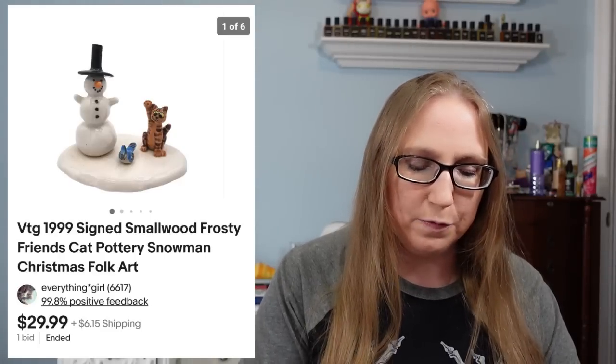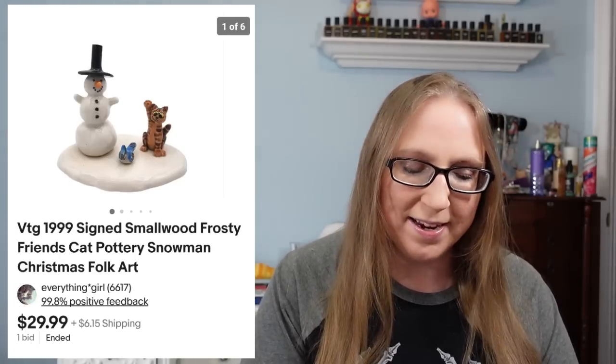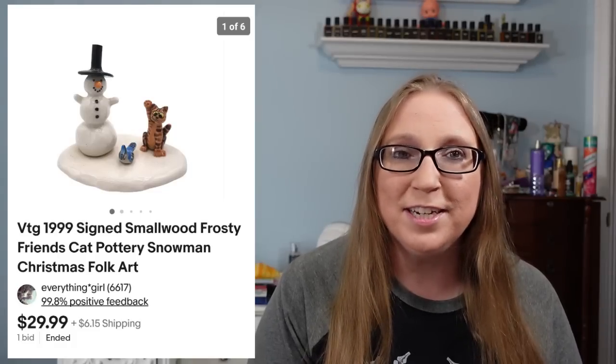So the first thing that I have was this little cat with a snowman. These were by a company called Smallwood and Eric and I had won like a tray full of these Smallwood cats at an auction. So I did sell a lot of them already but I do still have a couple left. This one here sold for $29.99.